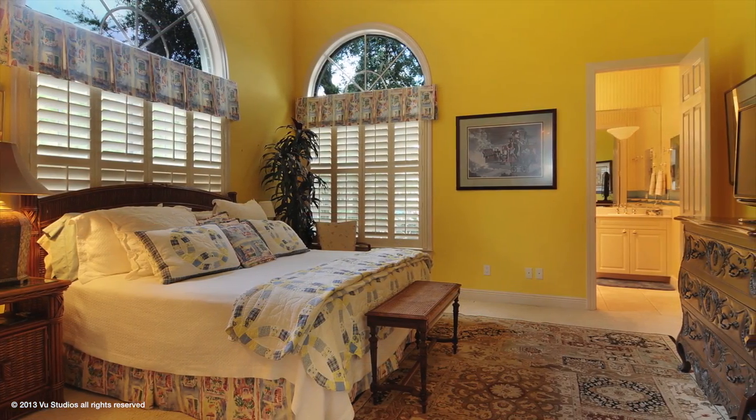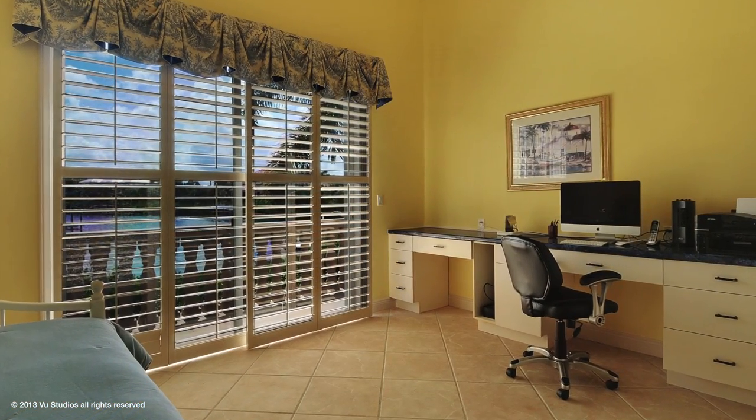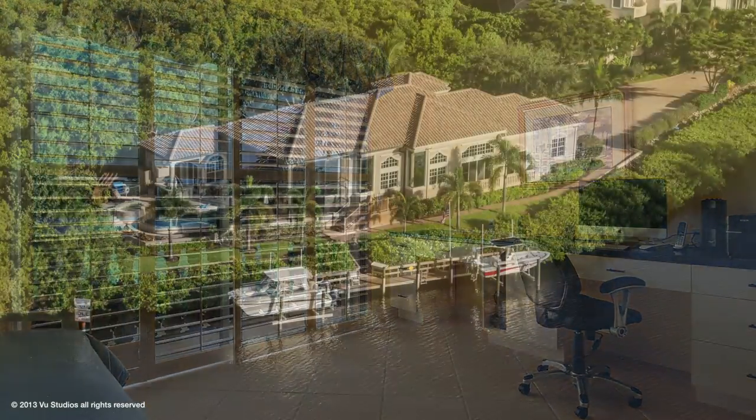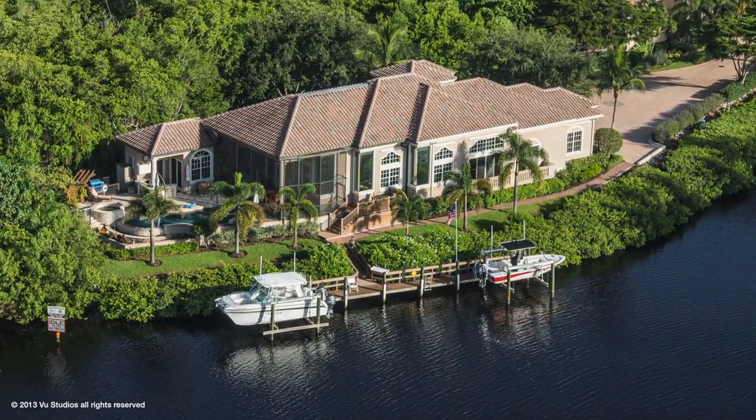This home provides the perfect settings. The only problem is that your guests may not want to leave. A water lover's fantasy come true, with a 190-foot seawall,